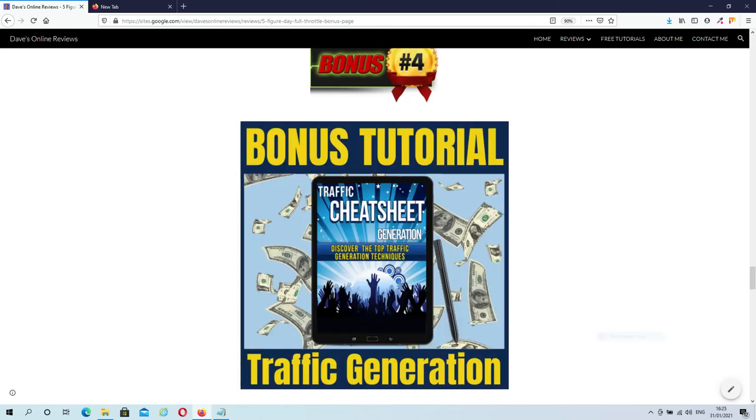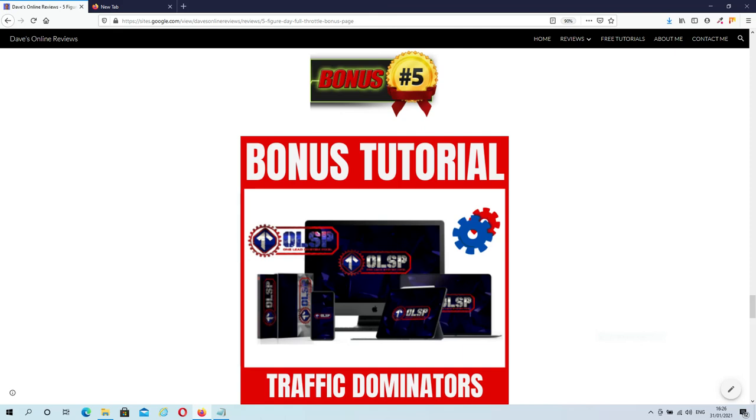Bonus 4 is My Traffic Generation Cheat Sheet. This cheat sheet is filled with links to the best traffic generation tutorials — you'll get all the traffic you'll ever need from this cheat sheet. On top of that, I'll give you the rights to use it as you want: as a lead magnet, as a bonus in your campaigns, or give it to your subscribers to build trust and authority. Bonus 5 is Free Access to Traffic Dominators. Inside the Traffic Dominators group you will get access to a huge collection of high-quality training all based around getting traffic to your offers. You will also get access to the OLSP system, which gives you the opportunity to earn while you learn.